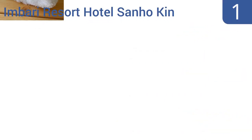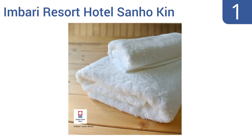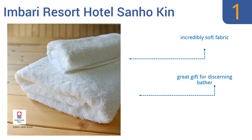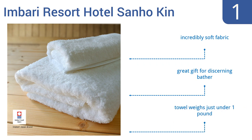And taking the top spot on our list, the Imbari Resort Hotel Sanhokin bath towels are made out of luxurious Sanhokin cotton and are imported from Japan. You will pay handsomely for a single towel and washcloth combination, but each will last for years to come. They have an incredibly soft fabric and would make a great gift for a discerning bather. The towel weighs in at just under one pound.